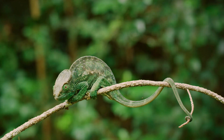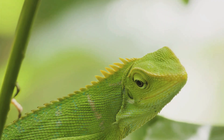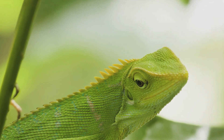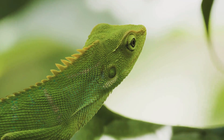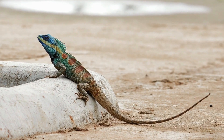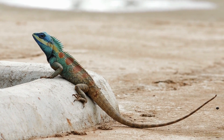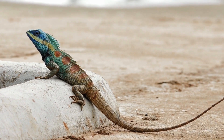They thrive in the thick foliage, using their prehensile tails to swing from branch to branch in a slow, swaying dance. The constant mist and rainfall keep their surroundings moist, perfect for their skin that needs constant hydration. But not all chameleons are rainforest dwellers. Some prefer the warm, dry climates of the savannas. Here, they blend into the golden grasses and small shrubs, almost disappearing into the landscape.